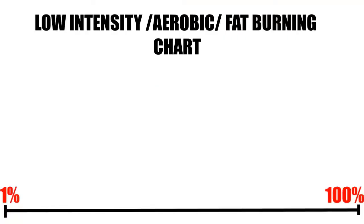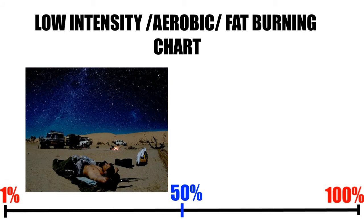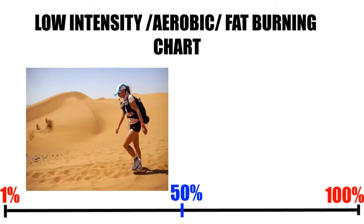Let's start with the low intensity fat burning, or aerobic, chart. As a self-contained chart, it goes from 1 to 100%. Up to 50%, you can continue for vast periods of time — multiple hours. The limiting factors become sleep and hydration, not fuel, because fat provides practically all the fuel, and there's enough of that on most people.